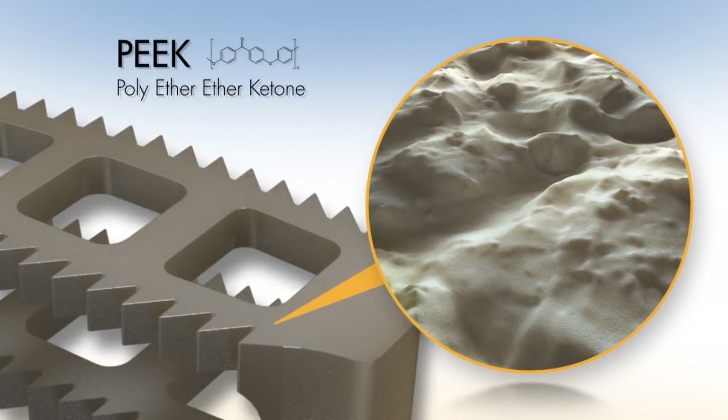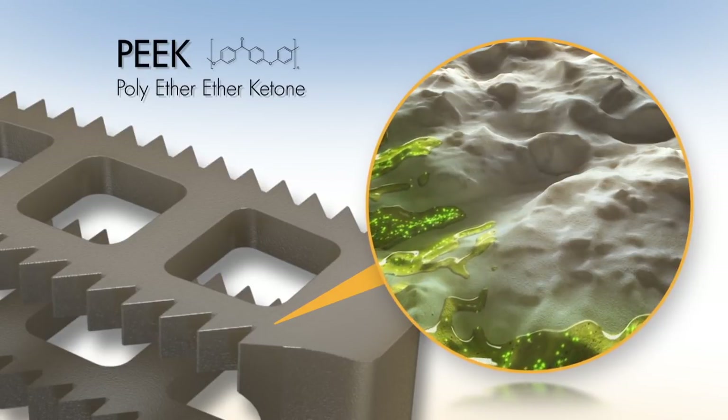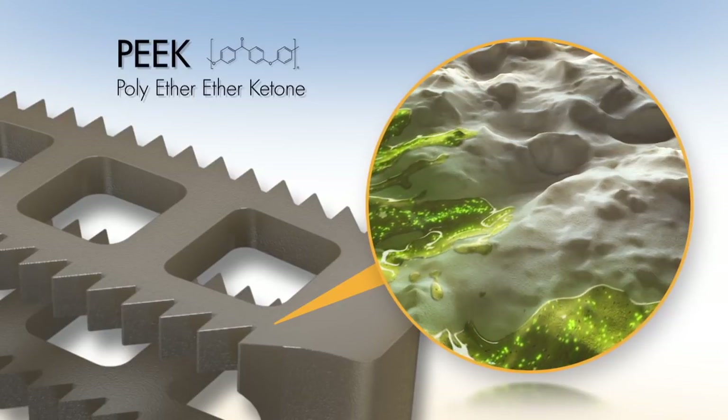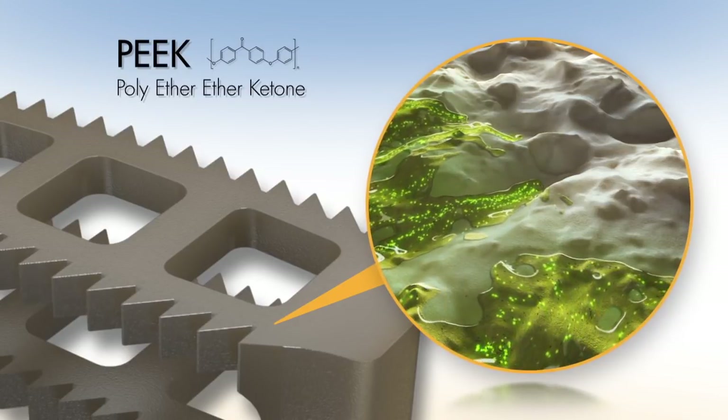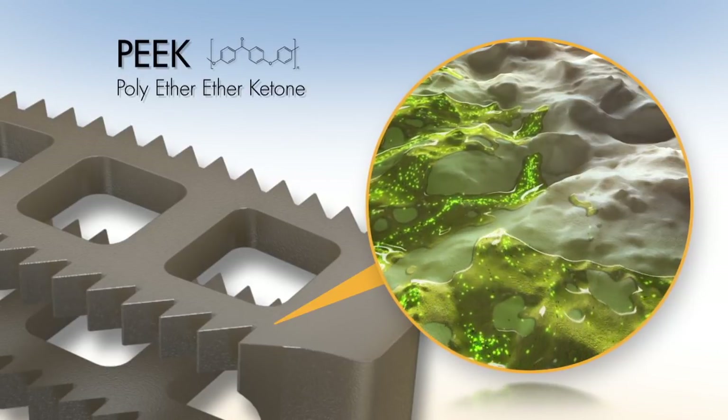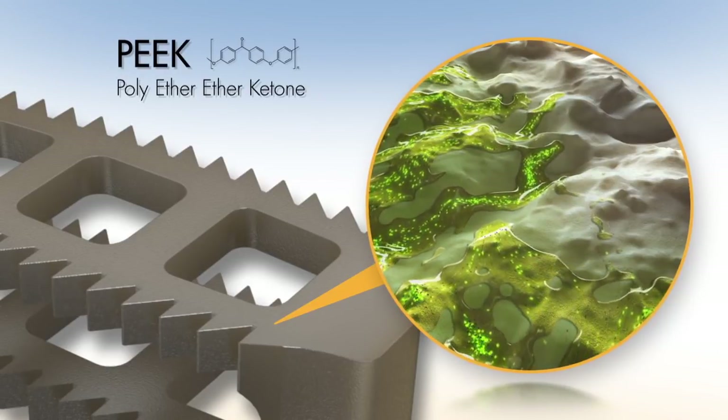The human body recognizes PEEK as a foreign substance and therefore may encapsulate it with fibrous tissue. It is still possible for bone to grow through the implant, but it will not adhere to the external surface. Because of this, biofilms may readily form around PEEK implants, which can then lead to bacterial colonization.